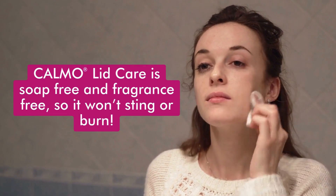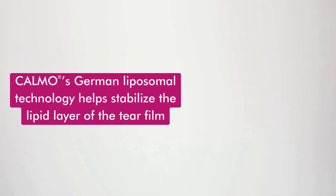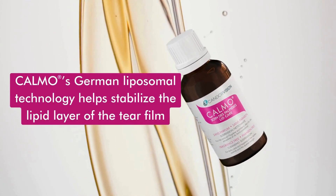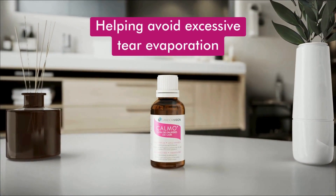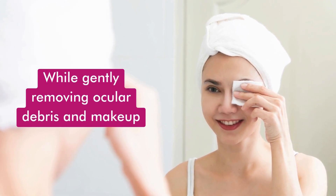Calmo Lid Care is soap-free and fragrance-free, so it won't stain or burn. Calmo's German liposomal technology helps stabilize the lipid layer of the tear film, helping avoid excessive tear evaporation, while gently removing ocular debris and makeup.